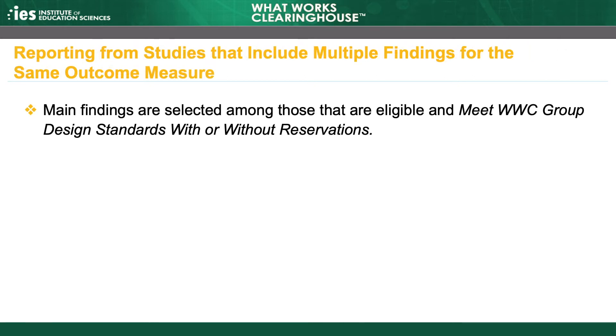Remember, the WWC always determines the main findings in a study from among those that are eligible according to the criteria in the review protocol and those that meet WWC design standards. For example, if the full sample finding in a study does not meet WWC design standards, but a subgroup finding does, then the subgroup finding is the main finding in the study and contributes to the WWC's summary of the evidence.